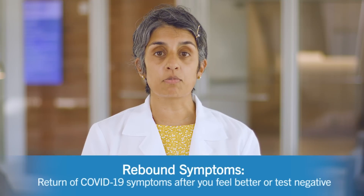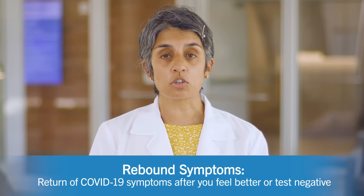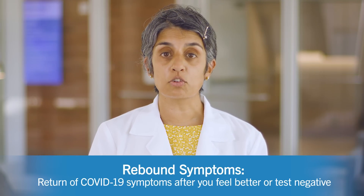You should also look out for what is known as rebound symptoms, which means a return of COVID-19 symptoms after you've started feeling better. If you develop a new fever, sore throat, congestion, or cough after recovering from COVID-19, please let your doctor know. Please remain in isolation until your symptoms improve or you no longer test positive with a COVID-19 home antigen test. Just because you have rebound symptoms does not mean you are going to get sicker. Paxlovid is effective in preventing hospitalizations, even if someone has rebound symptoms.